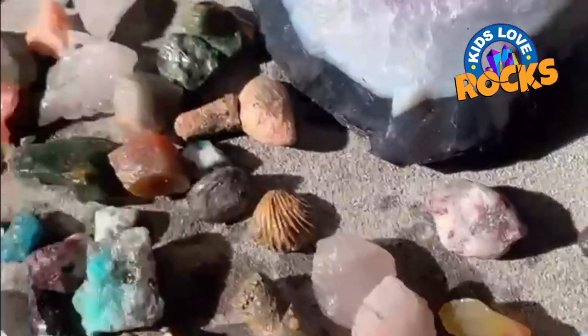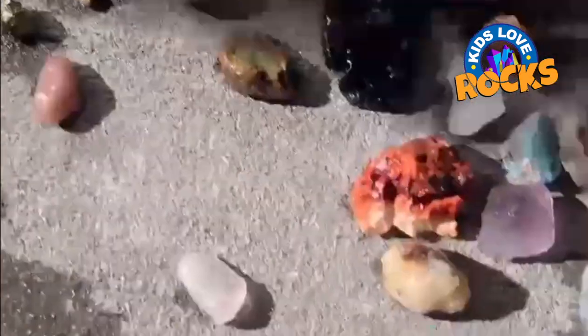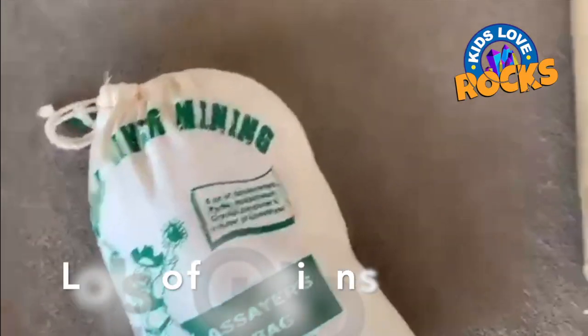Each bag comes with its own identification brochure, so you can find out more about each rock. It's science, geology, and fun all packaged into one great bag.